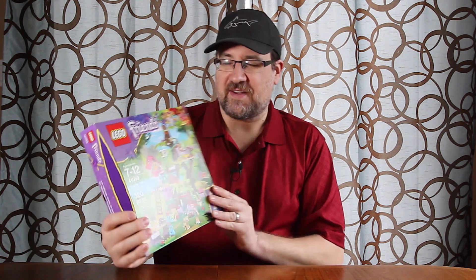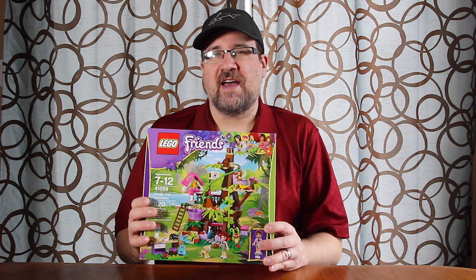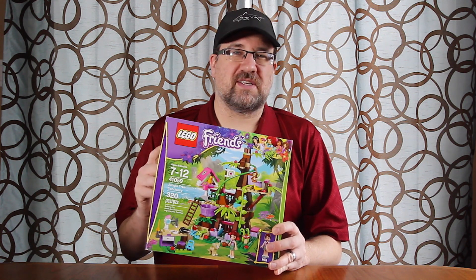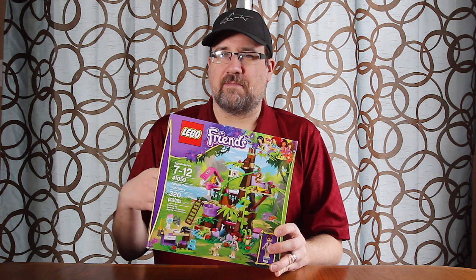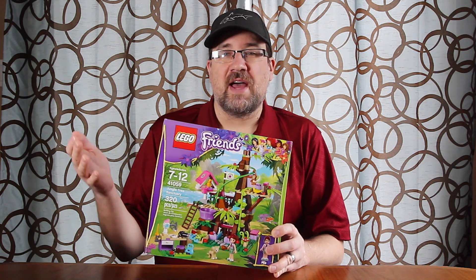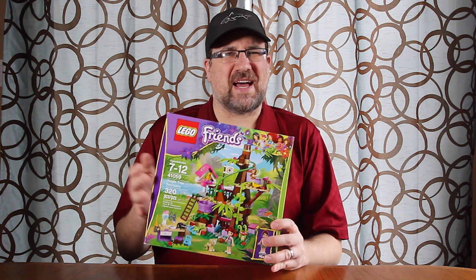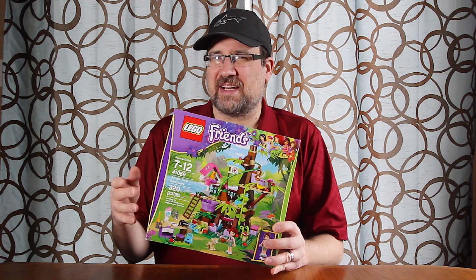The first one is this Friends set — set 41059, the Jungle Tree Sanctuary. This one retails for $39.99 here in Canada and the price on this one was actually $37.99. I posted on Instagram that I thought I had gotten 30% off, but that's not the case — it was actually just a couple dollars under the manufacturer's price, and with the 20% off it kind of looked like 30%. So it was still just 20% off, ringing up around $37.99.